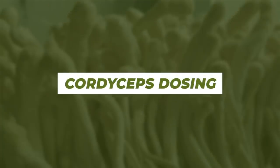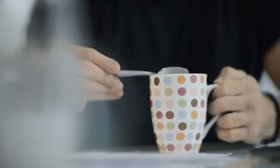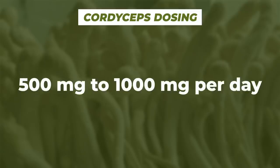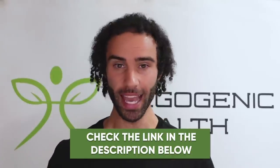As far as dosing, I mentioned considering using cordyceps in the afternoon to get an adenosine buildup effect for a deeper sleep at night. Many people have used it in the mornings with their coffee to increase energy. As far as the amount, we're looking at about a quarter to half a teaspoon per day — about 500 milligrams to about 1,000 milligrams per day. The cordyceps I recommend is linked in the video description below.